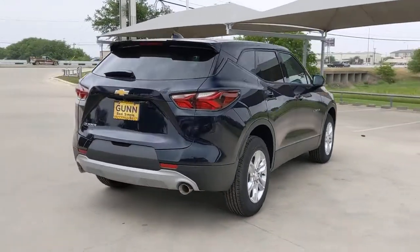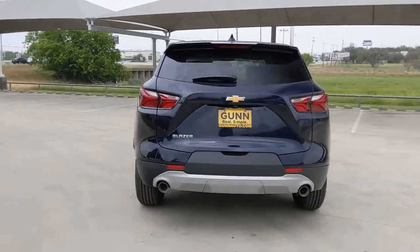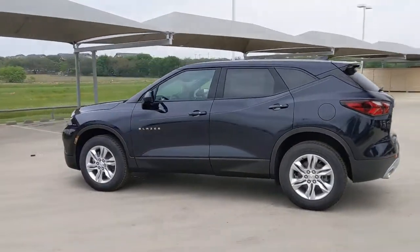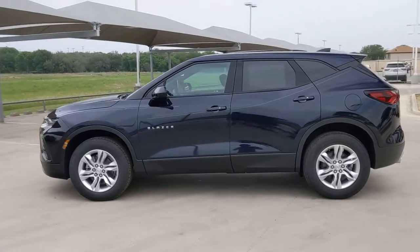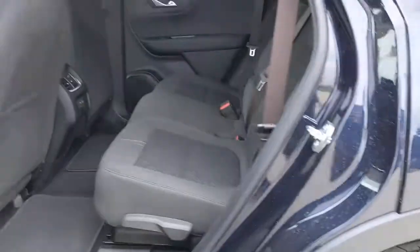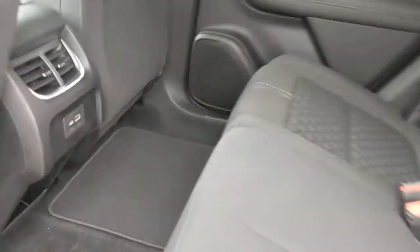The following are some of this vehicle's highlighted options: keyless entry, backup camera, keyless start, heated mirrors, satellite radio, Bluetooth connection, aluminum wheels, multi-zone AC, power driver's seat, and Wi-Fi hotspot.